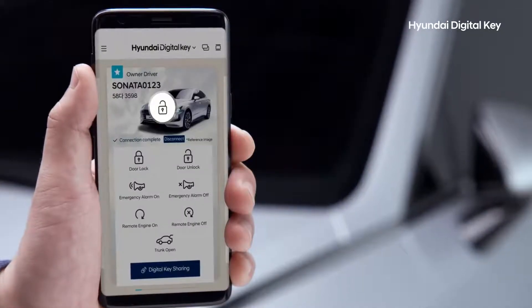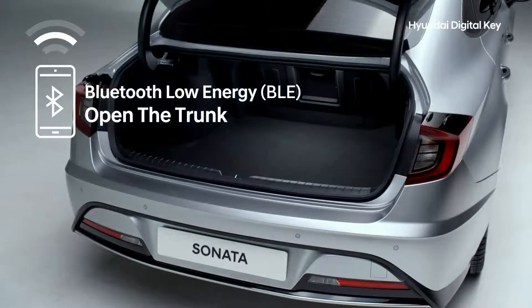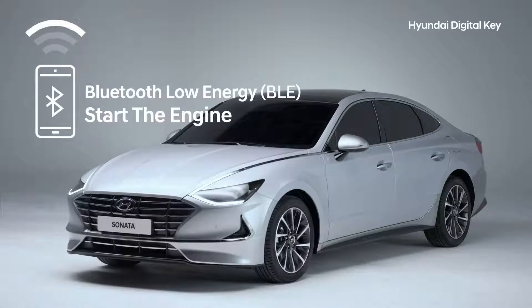Using Bluetooth Low Energy technology, you can lock and unlock your car doors, open the trunk, or start the engine — all from a distance.